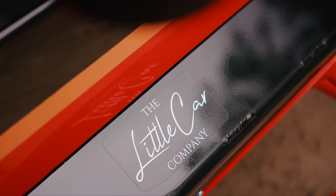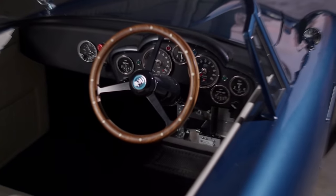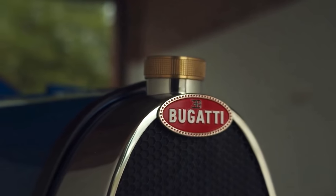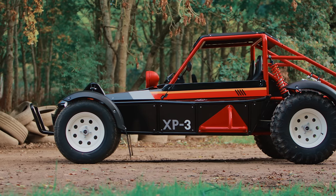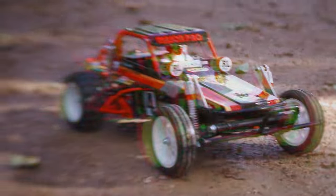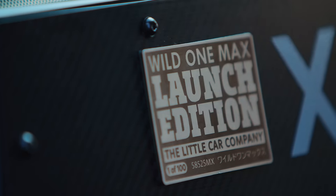Weirdly, the same people who brought us gorgeous shrink-ray versions of the Aston Martin DB5, Blower Bentley, Bugatti Type 35, and Ferrari 250 Testarossa — only this time they put the shrink ray into reverse, got on the blower to Tamiya HQ in Japan, and created this!